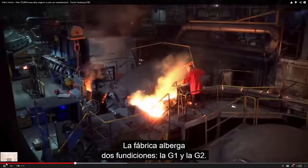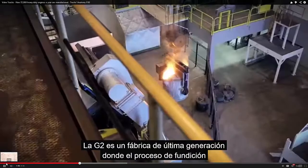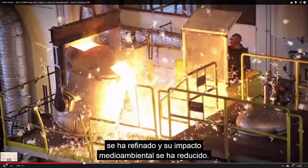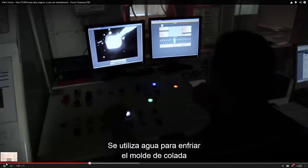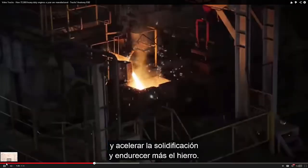The site houses two foundries, G1 and G2. The G2 is a state-of-the-art facility where the casting process has been refined and its environmental impacts reduced. Water is used to cool down the casting mould, which speeds up the solidification process and makes the iron stronger.